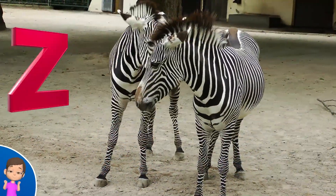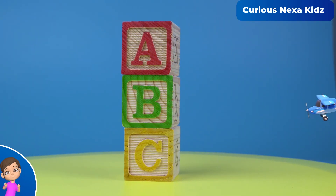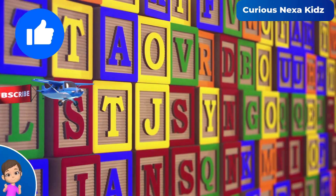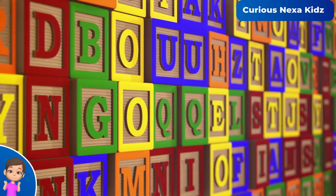Z is for zebra, z-z-zebra. Now we've sung from A to Z, thanks for learning phonics with me. Alphabet from A to Z, thanks for learning phonics with me. Alphabet from A to Z, sing!